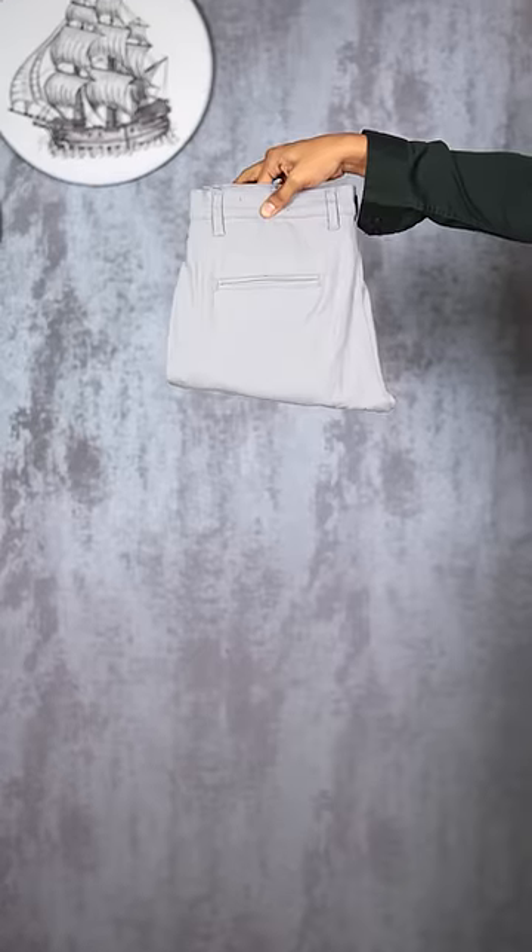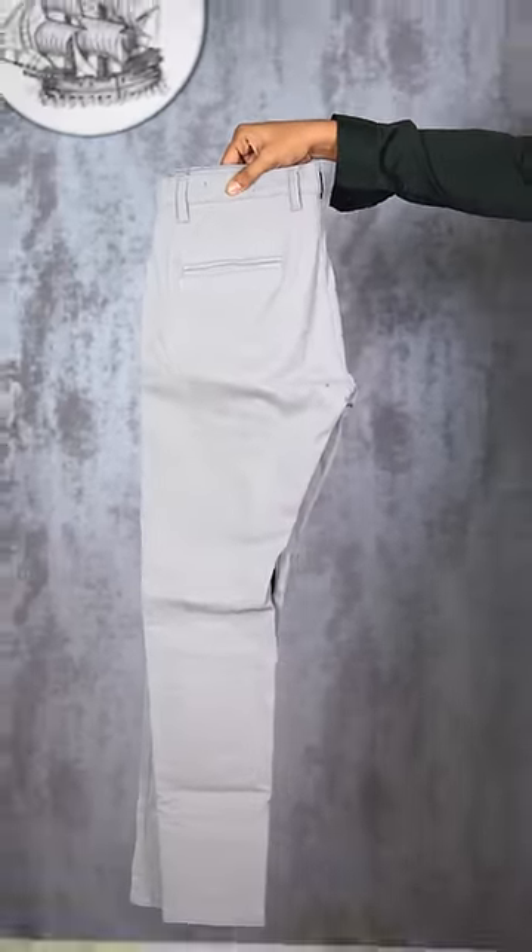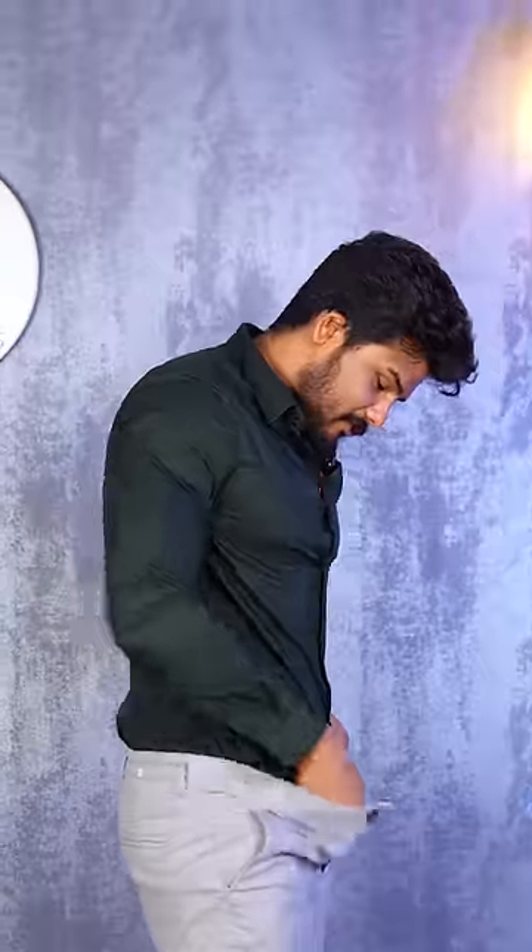We are wearing light grey chinos from Tones. They give extra slimness as well as comfort. And of course, we must tuck in the shirt for that formal look.